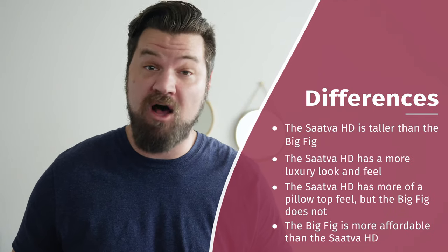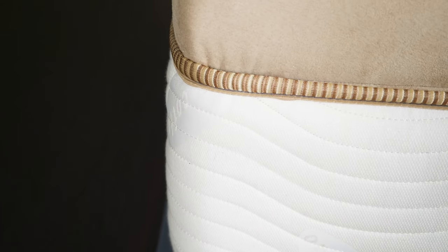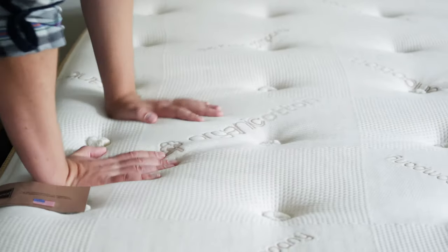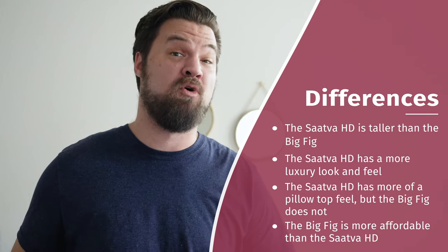What are the differences between the Saatva HD and the Big Fig? First off, the Saatva HD is taller than the Big Fig. It also has more of a luxury look and feel overall, and more of a pillow top feel. They both have a similar hybrid feel, but on top of the Saatva HD there's more of a plush pillow top. Because of all these reasons, the Saatva HD does cost more — about $800 more than the Big Fig.